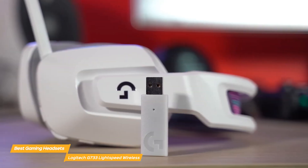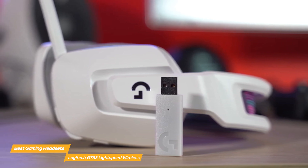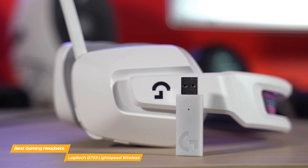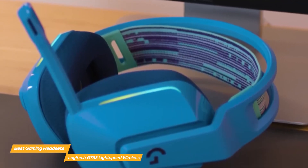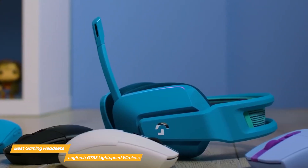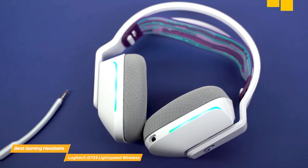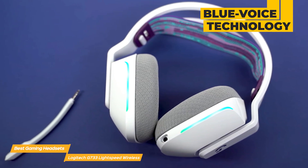Wireless technology is at the heart of the G733 Lightspeed's appeal. Utilizing Logitech's Lightspeed wireless technology, the headset provides a fast, reliable connection with minimal latency, ensuring seamless audio synchronization with in-game action, which is crucial for competitive gaming. The microphone on the G733 Lightspeed features a detachable design with Blue Voice technology, just like the G Pro X2, delivering professional vocal clarity and reducing background noise.